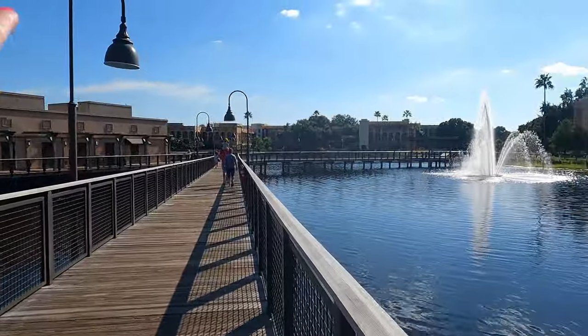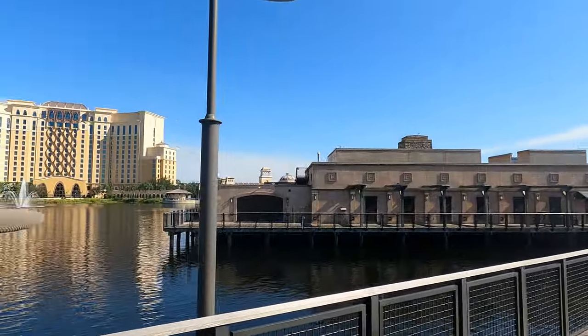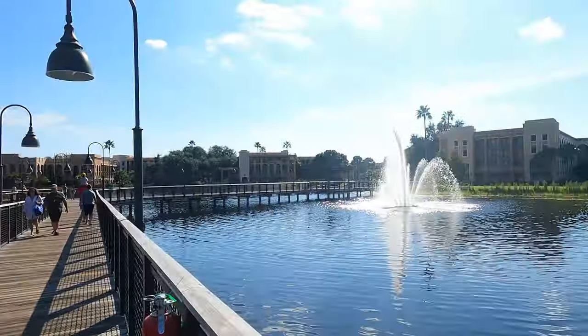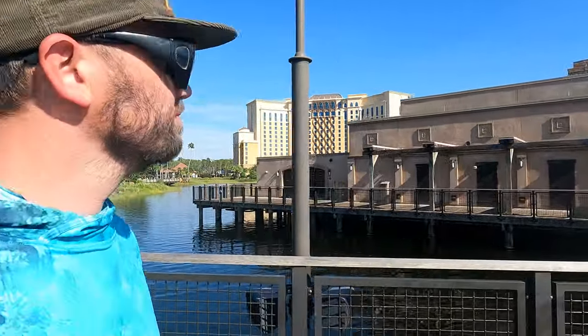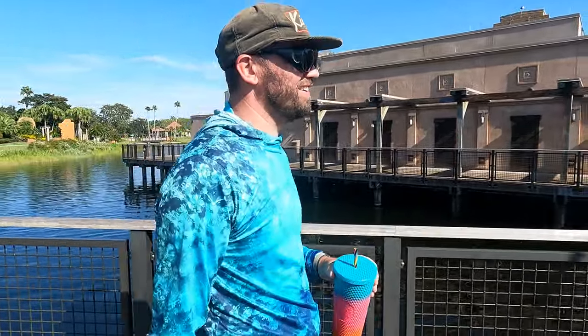We're walking along the bridge now — there are three of them. This is the Three Bridges Restaurant, located in the middle of the water. We are going to eat at Three Bridges here at Villa Del Lago. You can see our tower from here! We're going to get these braised pork tacos — coconut curry chicken also sounds really good. And we're going to try the warm churros and chocolate sauce, and the cheese dip.